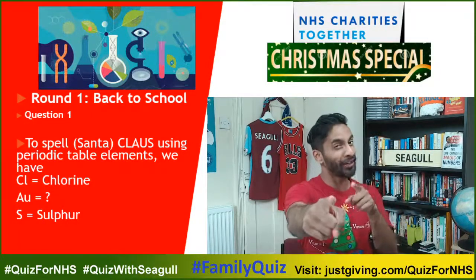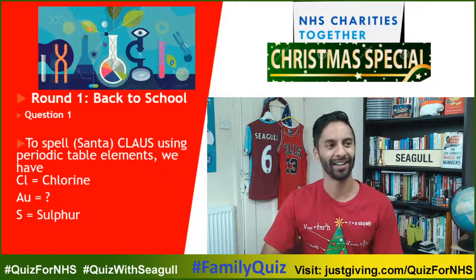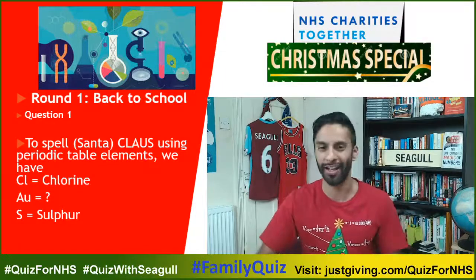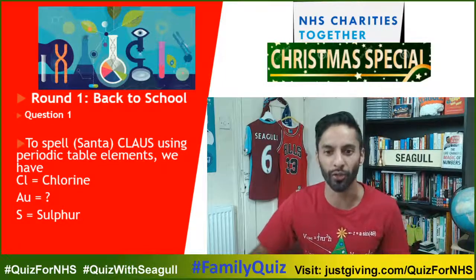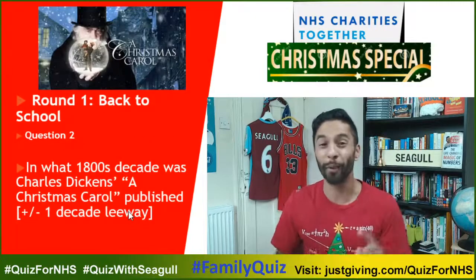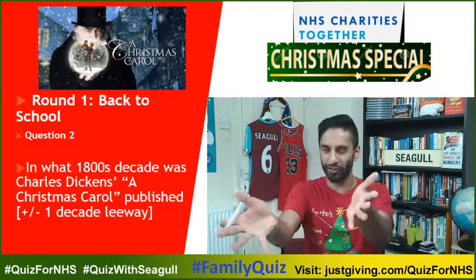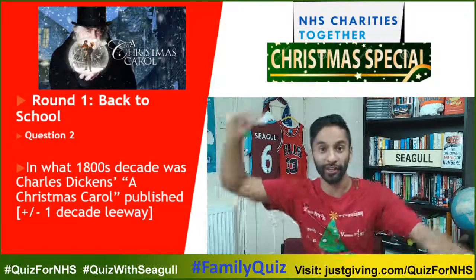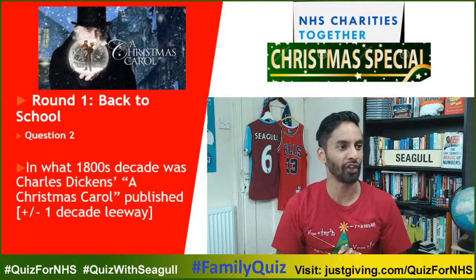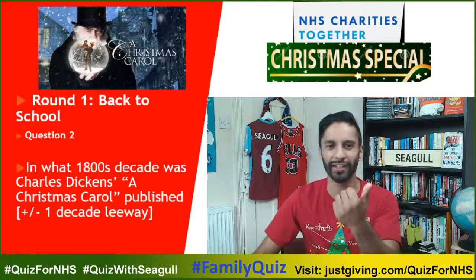A-U — it's Gold. If you put silver, unlucky. Silver is Ag, like Argentina — Argentarias, land of silver — but A-U is Gold. Question two: A Christmas Carol was published in 1843, so the 1840s is correct. If you put the 1830s or 1850s, give yourself a mark.